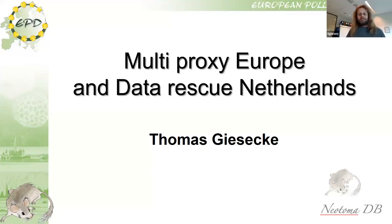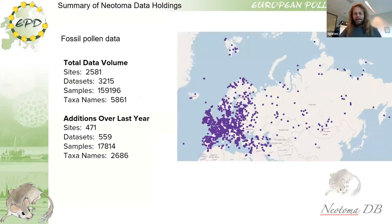I am presenting the progress of the European Pollen Database and will talk a little bit on the data rescue project that we had here in the Netherlands. My name is Thomas Giesecke, and you see the European Pollen Database.